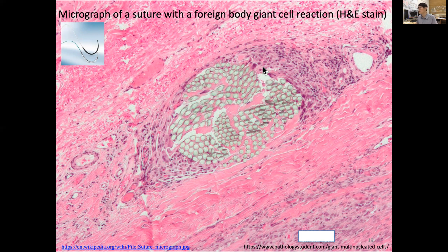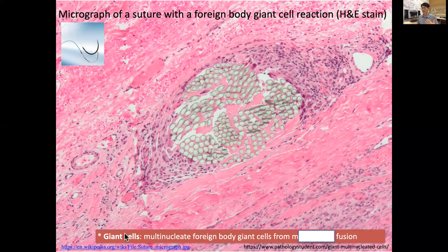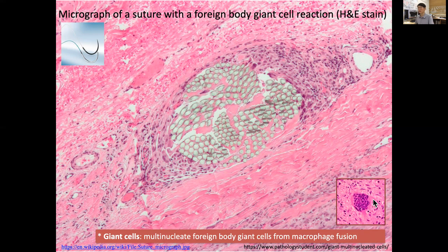Surrounding the suture you can see many darker dots representing nuclei. Some cells have multiple nuclei — you can find them here — and those are called giant cells. They are called giant because they have multiple nuclei, not a single one. These are multi-nucleated foreign body giant cells, formed from multiple fused macrophages. In this H&E picture you can see one large cell containing multiple nuclei.